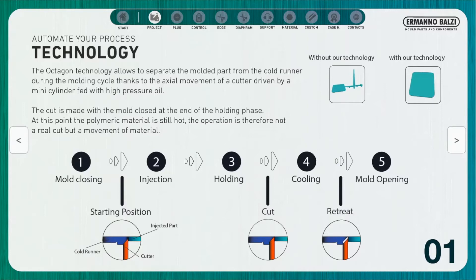You can see the various phases of the cycle. The cutter remains in the starting position during the injection and holding phase. At the end of the holding phase, the cutter is activated and rises, separating the molded part from the cold runner.